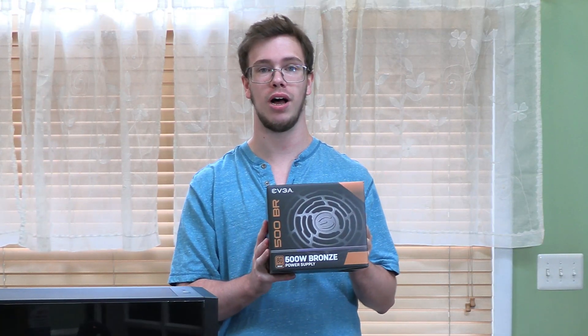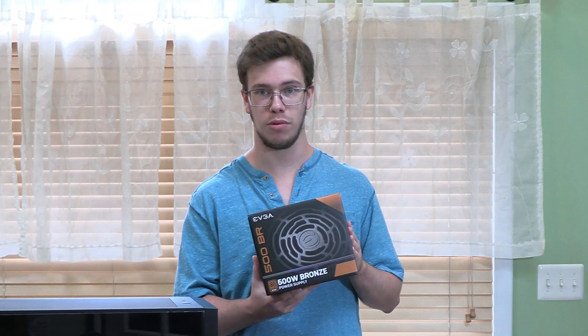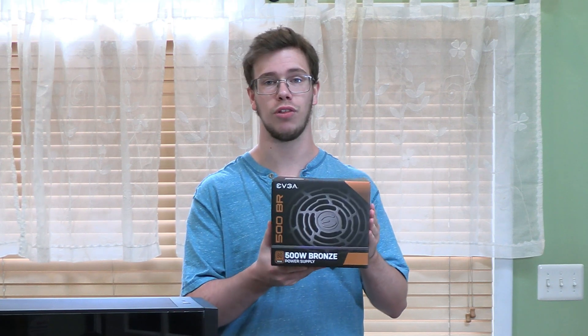For the power supply, we're going with the EVGA 500W Bronze Power Supply. The price of this is currently $60, however this might change depending on the situation because we got this from a third-hand market, but it's new, so that's all that matters.